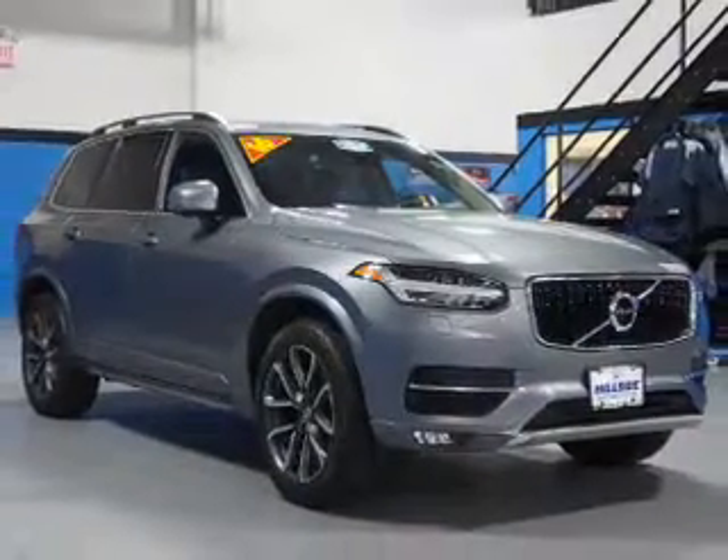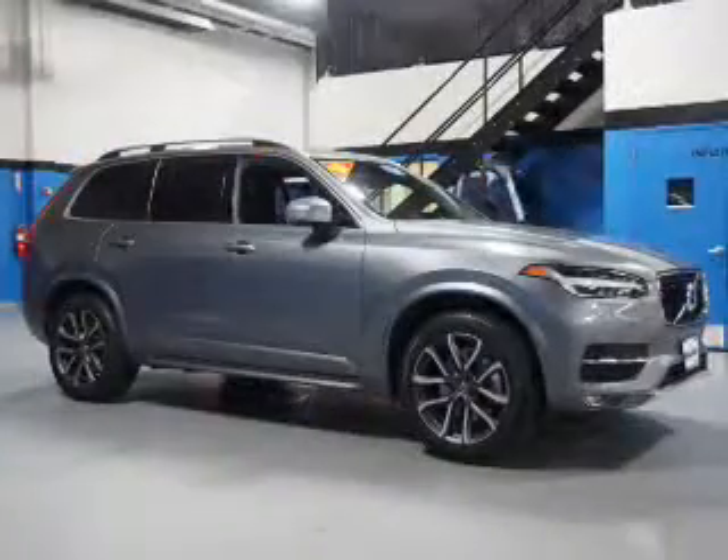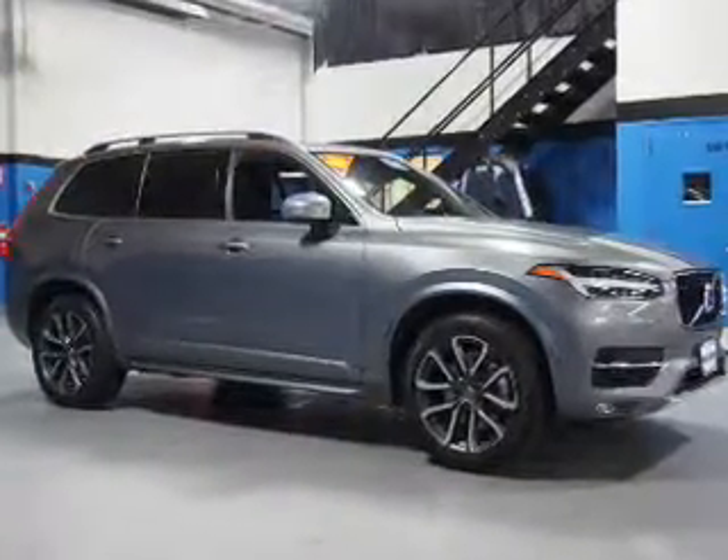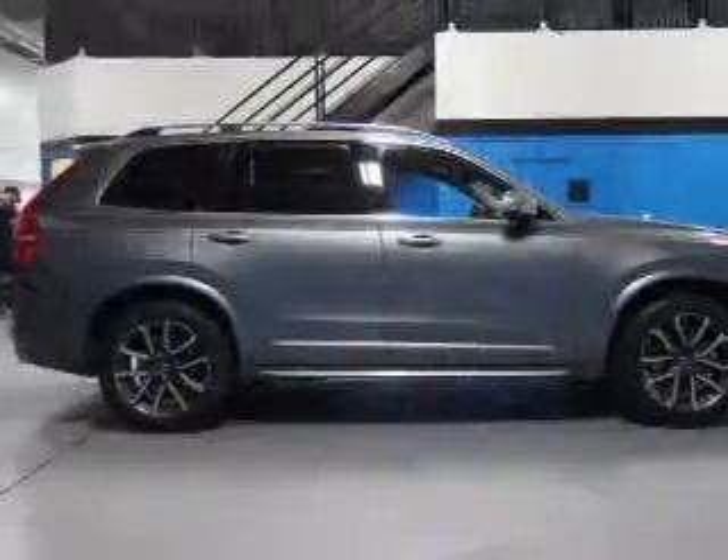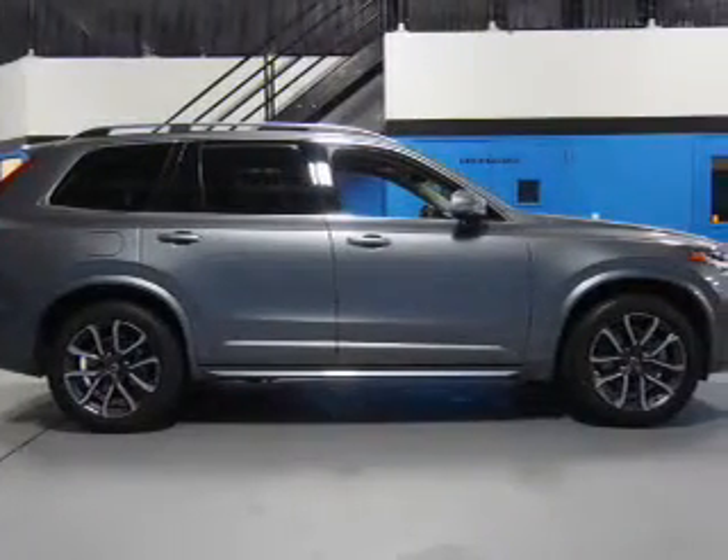The features include a panoramic sunroof, electric trunk, tow hitch, auto-dimming mirrors, a spoiler, an alarm system, roof rails, keyless entry, and power lift gate.